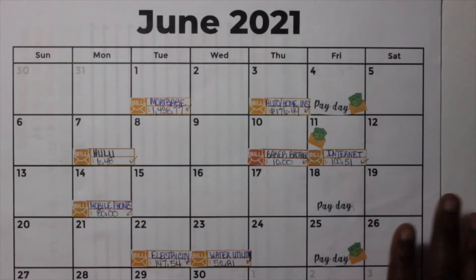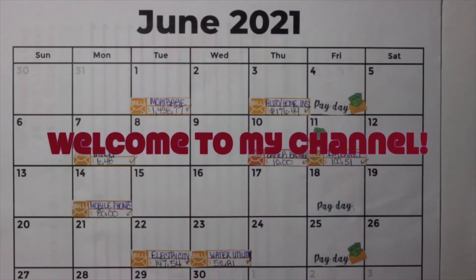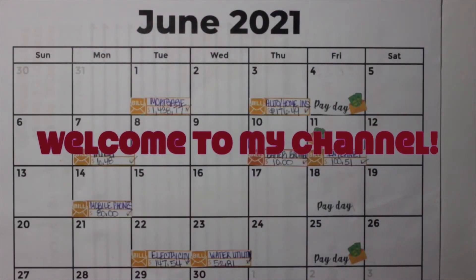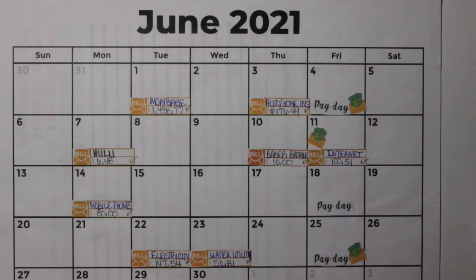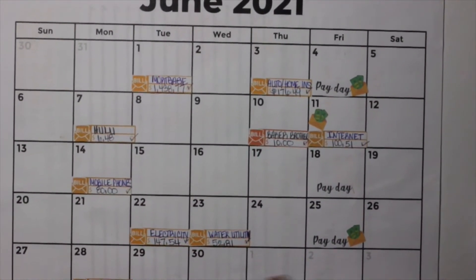Also, if you're new to my channel, we do not have any type of consumer debt. We do have a mortgage that we are working to pay off, so you won't see anything like student loans, credit card bills, or auto loans. We also drive older vehicles that work just fine, so we're not interested in taking on a car note.